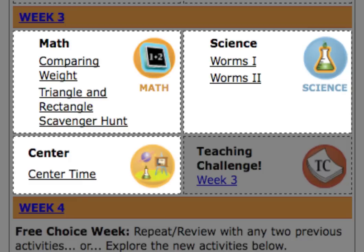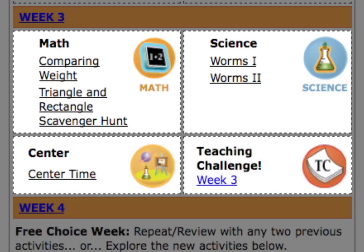Center time options provide opportunities for deepening children's understanding. With teaching challenges, teachers can observe another teacher's delivery of one of that week's activities and reflect upon it with feedback provided by an educational expert.